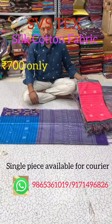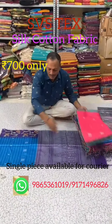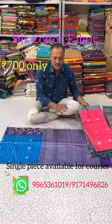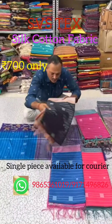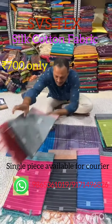You can buy a single piece or in bulk. There are many colors — you can see pink, blue, black, and yellow tones available.